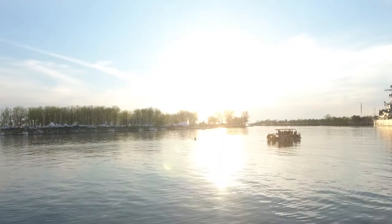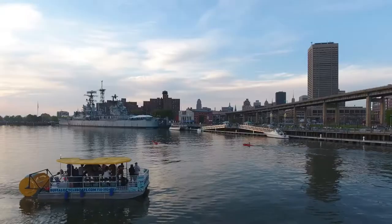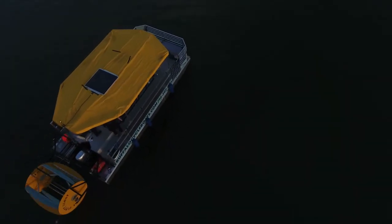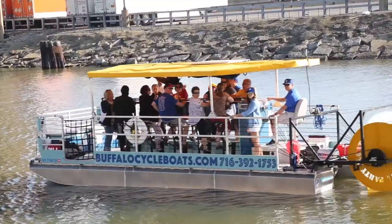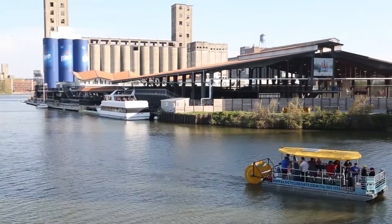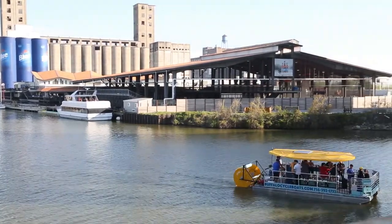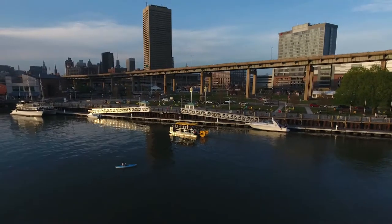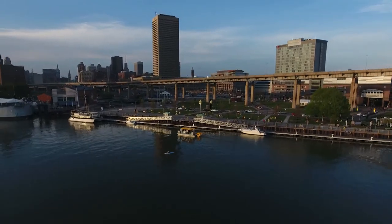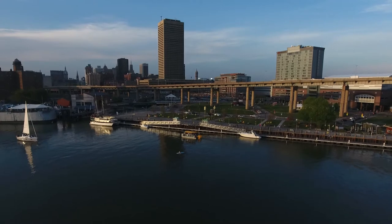On the tour, we suggest bringing sunscreen, sunglasses, and we recommend closed-toed shoes. You can book online at BuffaloCycleBoats.com. You can rent a full boat for 15 passengers privately for you and your friends, or book individual seats for public tours. The tour generally goes about two hours, so you'll get to see the waterfront from a different point of view, including City Hall, canal side, and other attractions on the waterfront.